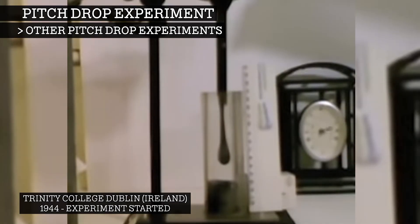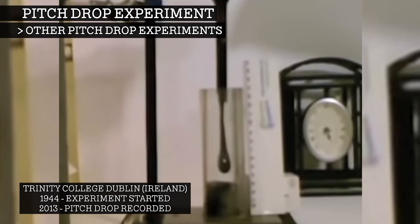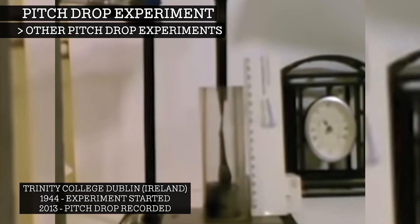In 1944, a similar pitch drop experiment was started at Trinity College Dublin in Ireland. It dripped a number of times from the funnel to the receiving jar below. However, the experiment sat unmonitored on a shelf collecting dust for decades. The pitch dropped again in 2013 and this time was caught on camera, making it the first drop to ever be successfully recorded.